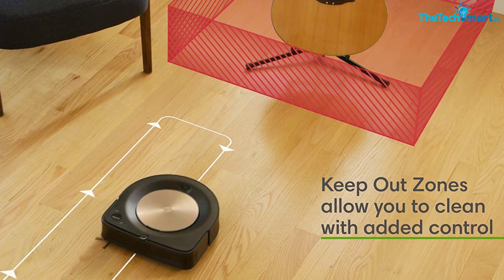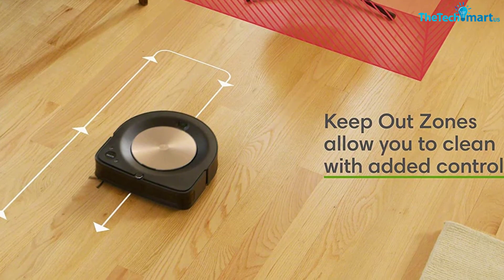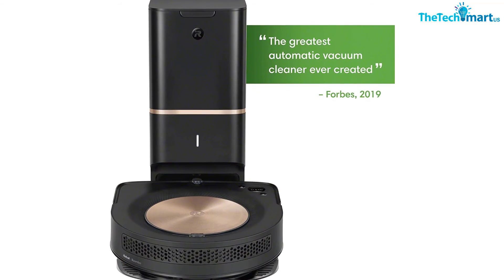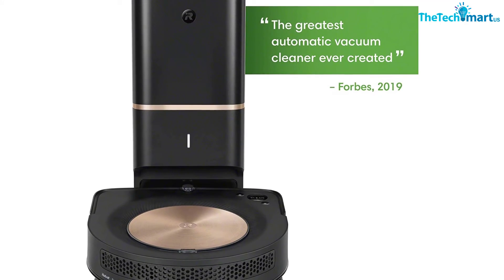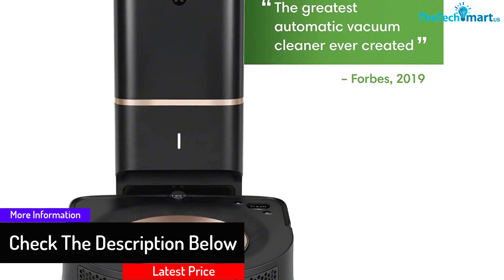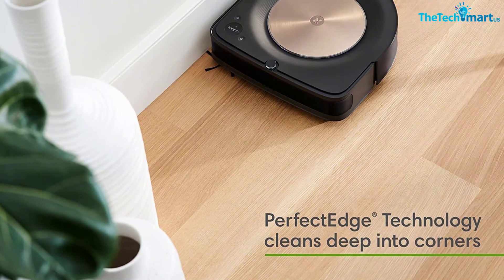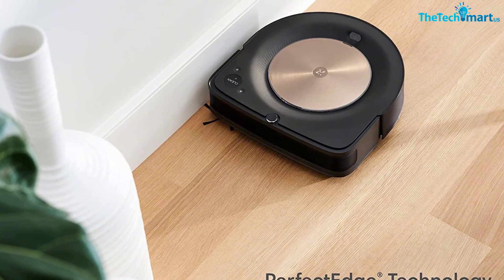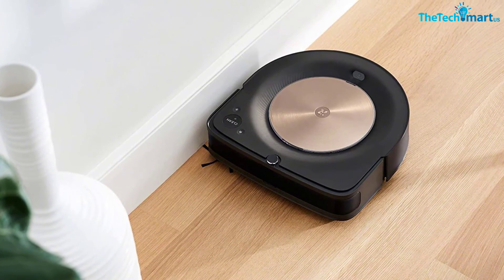The Clean Base automatic dirt disposal holds dirt, dust, and hair, while the anti-allergen system with allergen lock bags captures and traps 99% of pollen and mold allergens. This Roomba is also equipped with 30% wider dual multi-surface rubber brushes that don't get tangled during operation. It boasts Imprint Smart Mapping, meaning the robot learns on its own, mapping and adapting to your home. The s9 Plus is way more effective than similar products, ensuring the deepest cleaning while also featuring perfect edge technology — making it a perfect choice for your home.